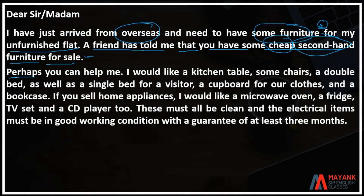Perhaps you can help me. I would like a kitchen table, some chairs, a double bed, as well as a single bed for visitors.